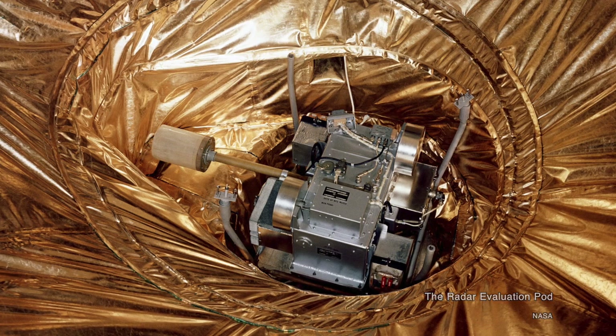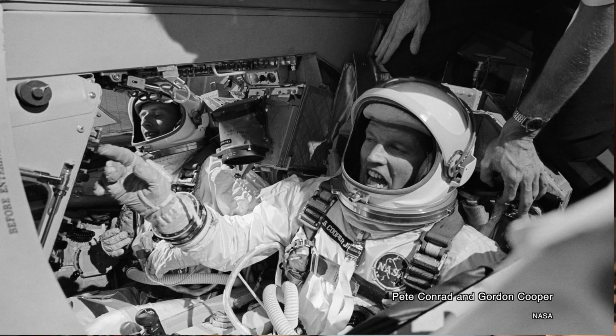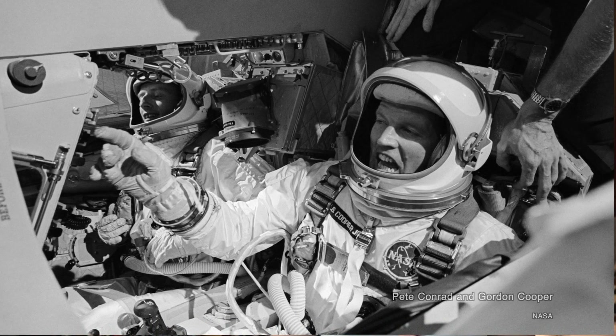However, it only was sort of successful. Gemini 5, as some of you may know from watching my channel, was NASA's first long-duration mission. It was designed to orbit for eight days because that was the minimum time it would take for an Apollo spacecraft to get to the moon and back. This Gemini mission tested a whole whack of new hardware to facilitate this long-duration mission, including fuel cells.